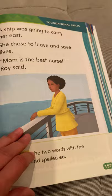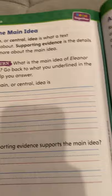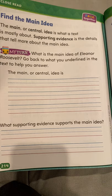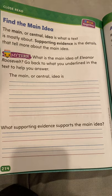Your last part for reading is on page 214, and you can pause this video whenever you need to. Your story about Eleanor Roosevelt. On page 214 it says, find the main idea. The main or central idea is what a text is mostly about. Supporting evidence is the details that tell more about the main idea. What is the main idea of Eleanor Roosevelt? Go back to what you underlined in the text to help you answer. It starts it for you: 'The main or central idea is...' — you'll have to go back to what you underlined to see what it was mostly about.